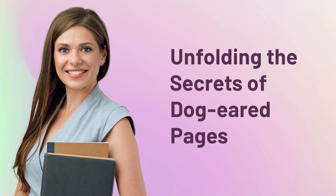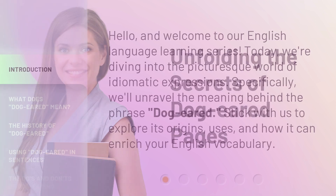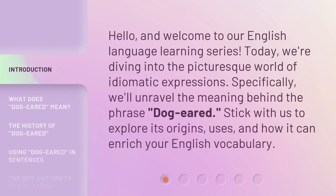Unfolding the Secrets of Dog-Eared Pages. Hello, and welcome to our English language learning series. Today, we're diving into the picturesque world of idiomatic expressions. Specifically, we'll unravel the meaning behind the phrase 'dog-eared,' and explore its origins, uses, and how it can enrich your English vocabulary.